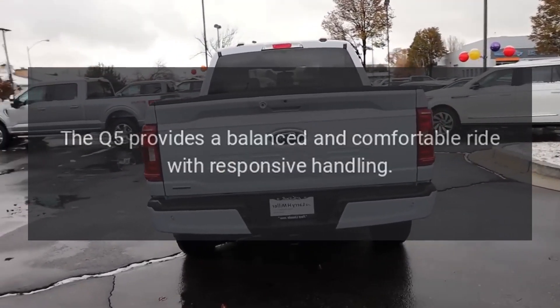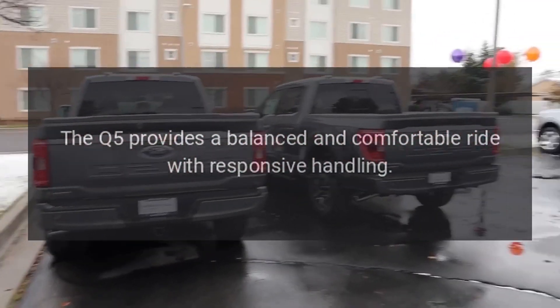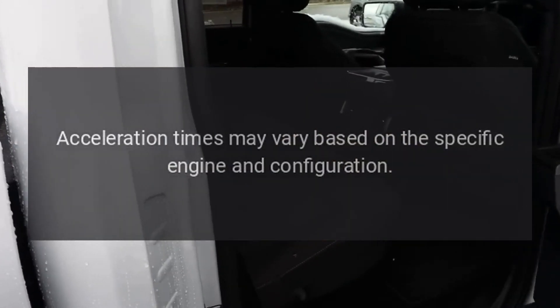Performance. The Q5 provides a balanced and comfortable ride with responsive handling. Acceleration times may vary based on the specific engine and configuration.